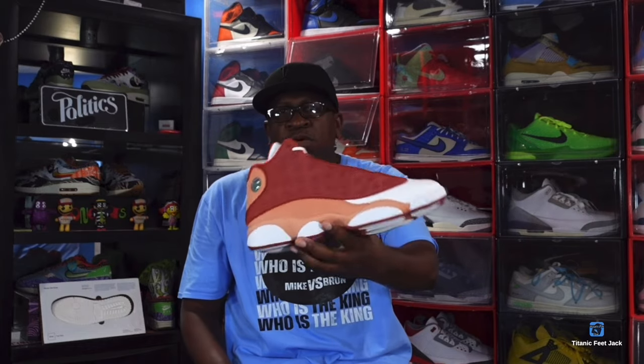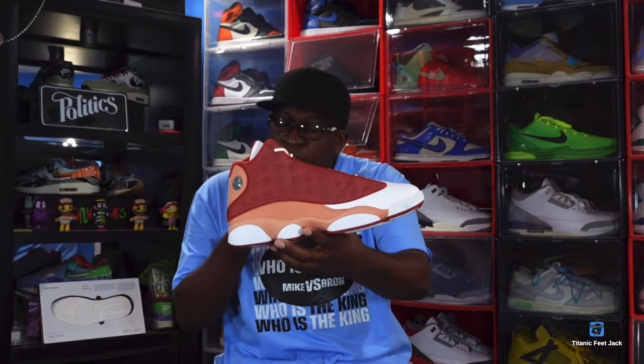I still have big fish to fry — I need to get those Olympic Paris Fours, the all-gray pair with the different shades of gray. You guys let me know: are y'all waiting on these to go on sale, or are y'all just not gonna mess with these at all? Leave that in the comments below. And like I always tell you guys, if you can help somebody get a sneaker, help them get that sneaker — because you never know when it'll be your turn to need help. I'm Titan Feet Jack, signing out.